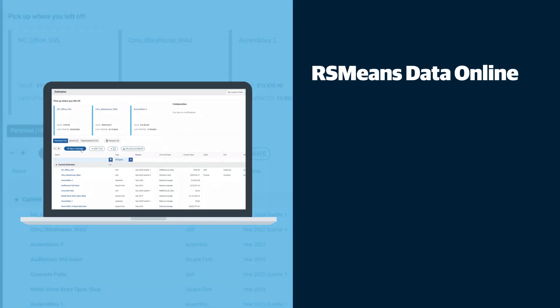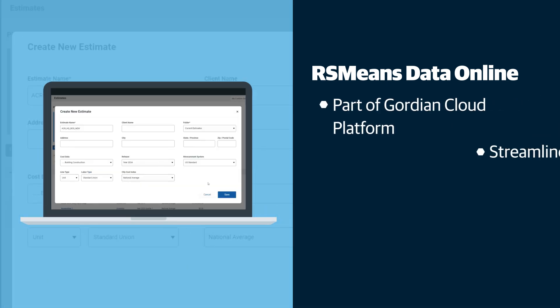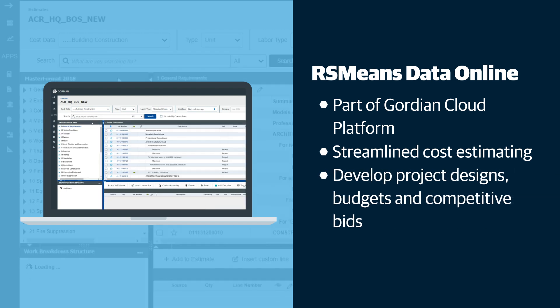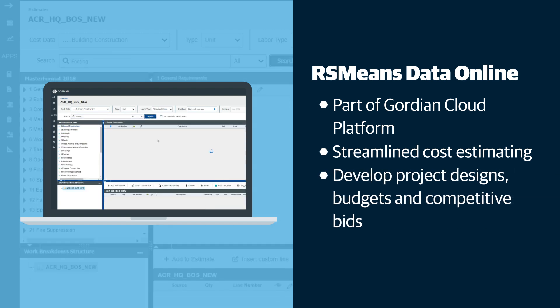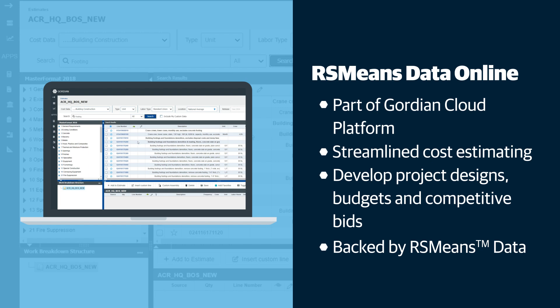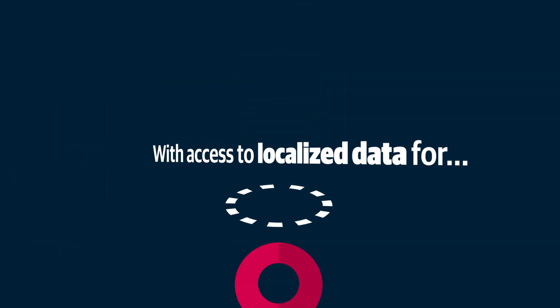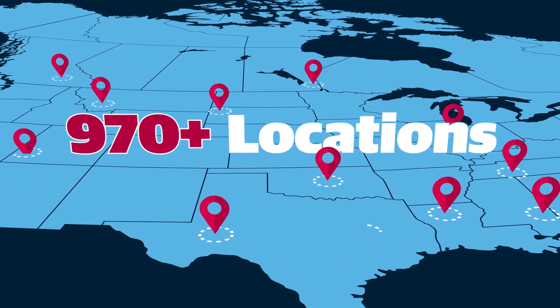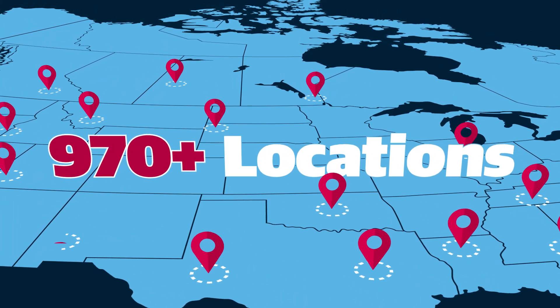RSMeans Data Online, part of the Gordian Cloud Platform, streamlines cost estimating, enabling professionals to develop project designs, budgets, and competitive bids, all backed by industry-leading and objective RSMeans data. With access to localized data for over 970 North American markets, you can create accurate estimates for any project, essentially anywhere in North America.